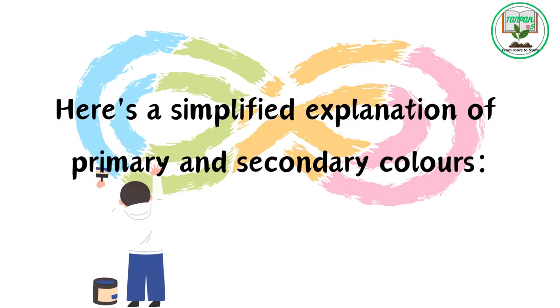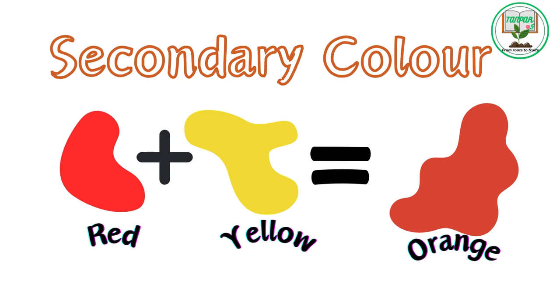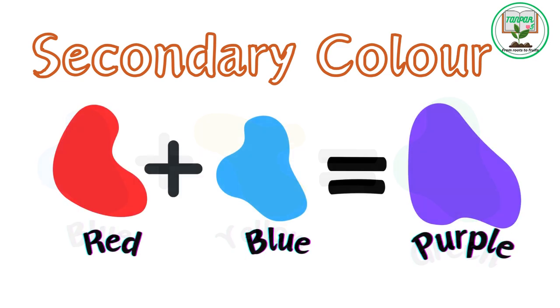Here's a simplified explanation of primary and secondary colors. Primary colors: red, blue, and yellow. Secondary colors — Orange: made by mixing red and yellow. Green: created by combining blue and yellow. Purple: formed by mixing red and blue.